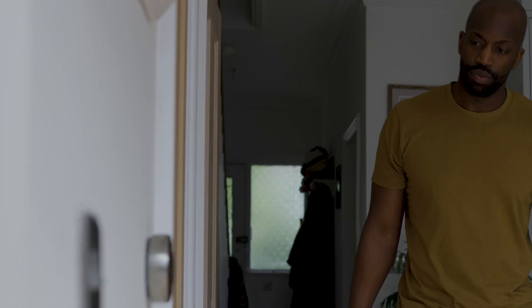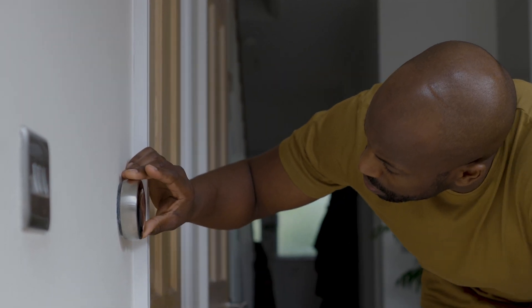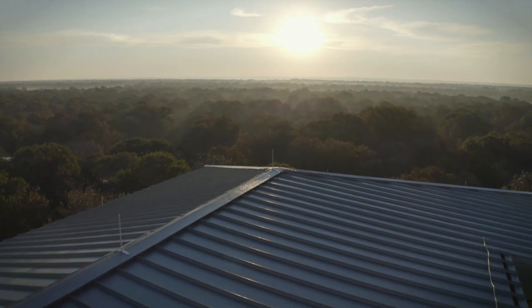While solar may seem expensive up front, it is more expensive to continue paying your utility bill with inflation rapidly rising year after year. On average, our homeowners save $27,000 in electricity costs over the lifetime of their solar system. Your home will increase in value by 4% the moment solar is installed and up to 19% twenty years from now. It is important to view solar as an investment that provides energy independence, as opposed to the energy you rent from the utility company every month. When you switch to solar, you will lock in your energy rate and save big on energy.